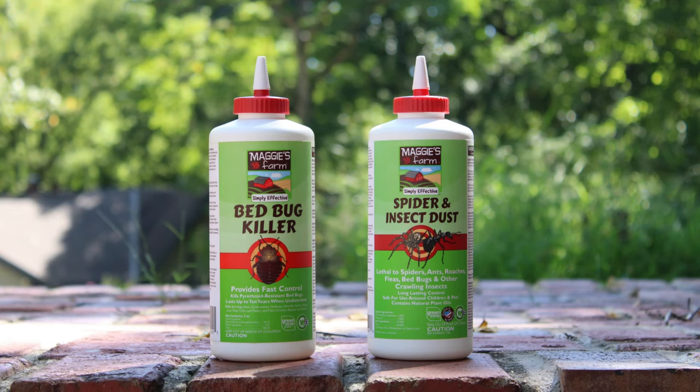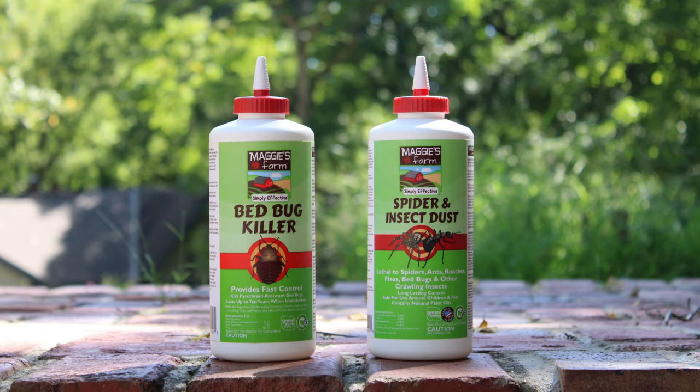Our Maggie's Farm insecticide sprays, baits, and dusts can help prevent and control silverfish. For more helpful tips and pest information, be sure to follow us and visit our website at maggiesfarmproducts.com.